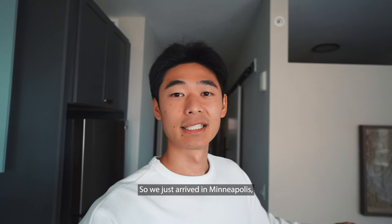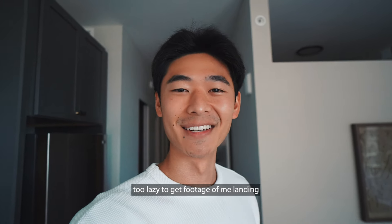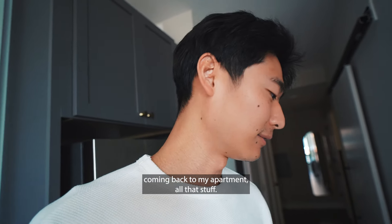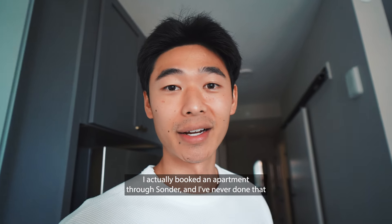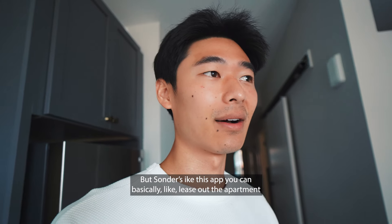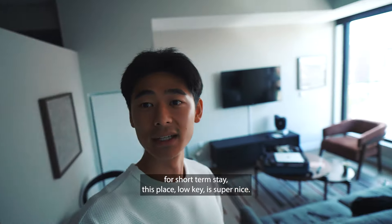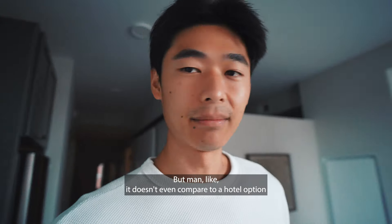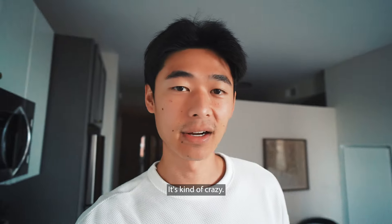So we just arrived in Minneapolis — and by 'just arrived,' I mean we arrived last night and I was too lazy to get footage of me landing and coming back. I actually booked an apartment through Sonder — I've never done that before. Sonder is this app where you can lease out an apartment for a short-term stay. This place is super nice and it was cheaper than all hotel options, but it doesn't even compare to a hotel because I got a whole apartment to myself.